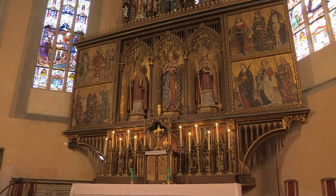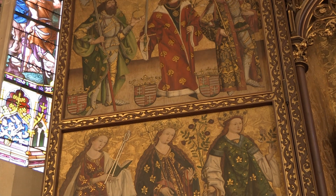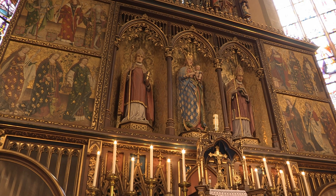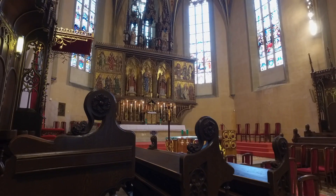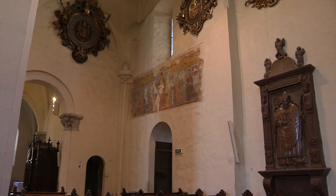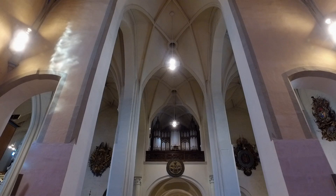The Gothic main altar originated from the workshop of Master Paul of Leutschau, who had created numerous famous altars in other cathedrals. The religious paintings on the altar, along with a number of wooden images, depict deep religious faith. Of the former thirteen Gothic altars, only five have survived — all that remained following neo-Gothic restoration.